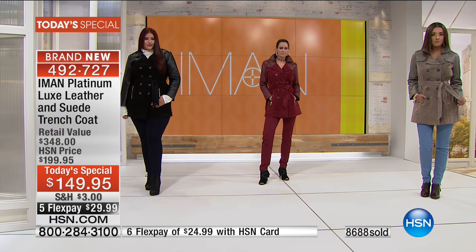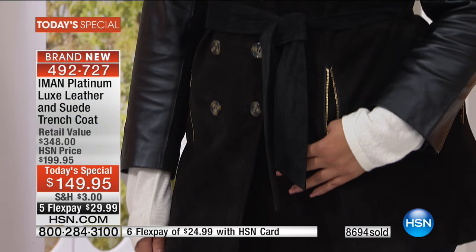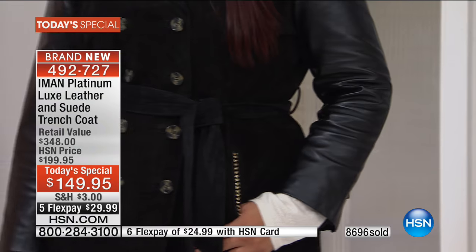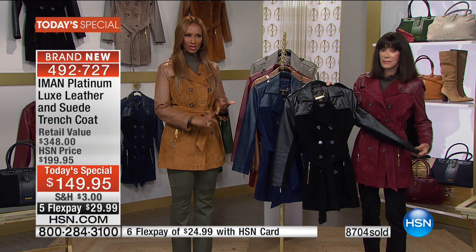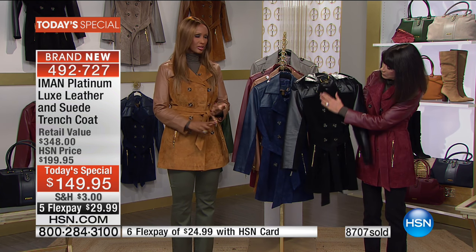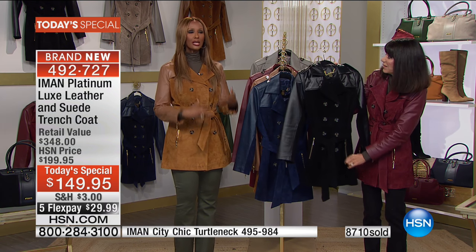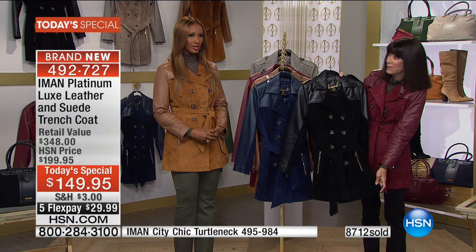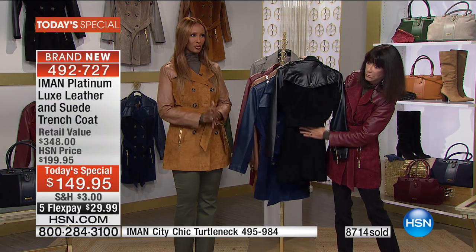Last but certainly not least, this chic — the ultimate in panache and style — look at it in black. It couldn't be more timeless. Think about it: it doesn't age you, it's youthful, it works for a 20-year-old girl or a 90-year-old mature woman. It looks great on the body, and it's luxurious — it's really affordable luxury.